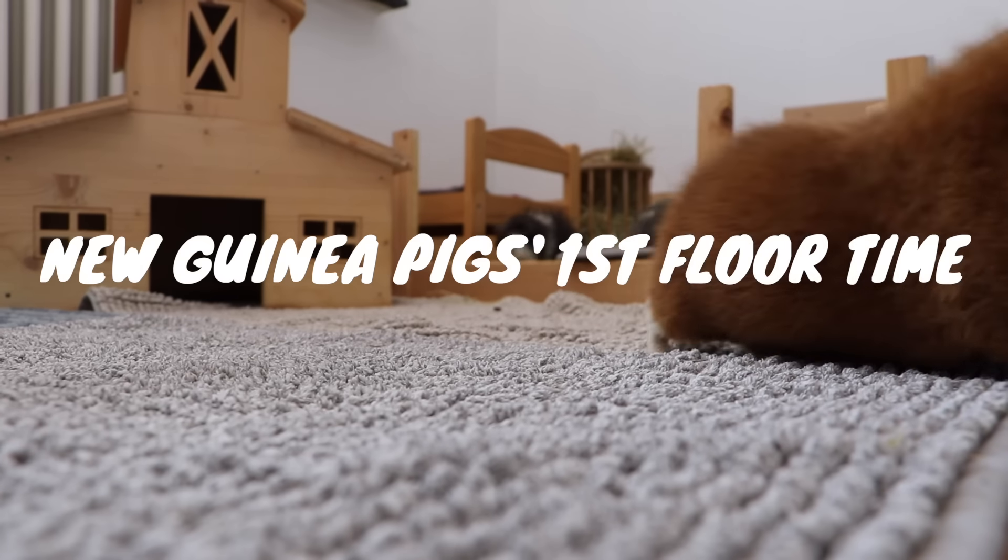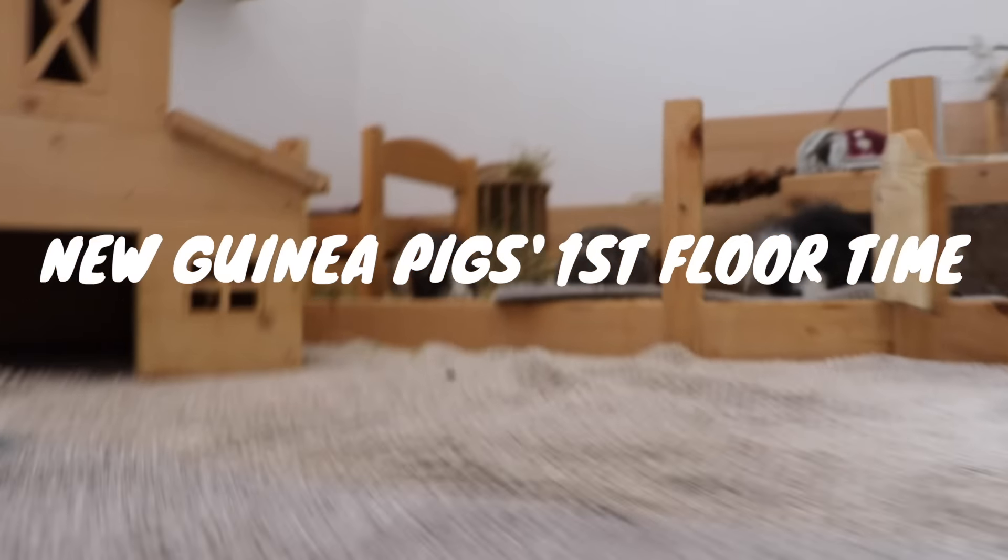Oh no, I think we need to help Obie! Zelda's popcorning! Hey guys, and welcome to Zelda's and Titu's first floor time vlog!